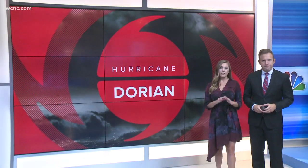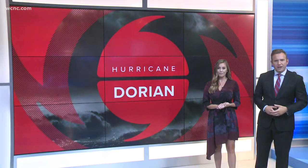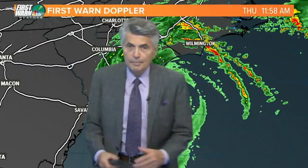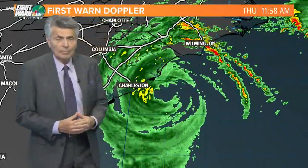We have live team coverage at noon right now. Let's start with Larry Sprinkle — he's over the forecast center. Larry, there's a lot to unpack here, and we're also talking about possible tornadoes in addition to the hurricane.